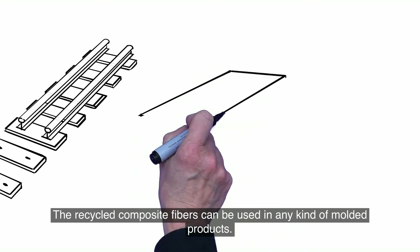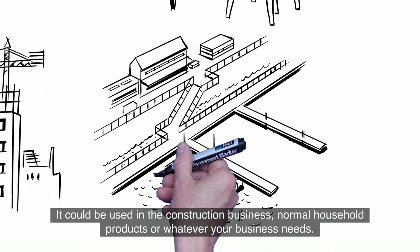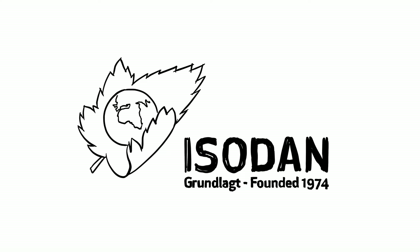The recycled composite fibers can be used in any kind of molded products — in the construction business, normal household products, or whatever your business needs. It is only your imagination that sets the limits. Isodan, founded in 1974.